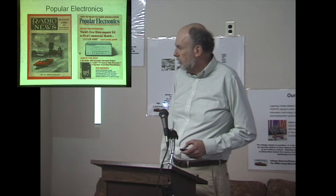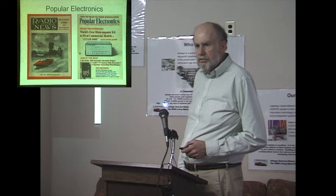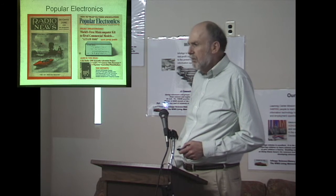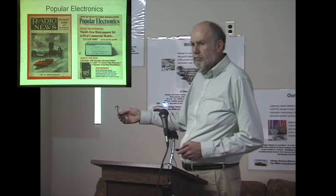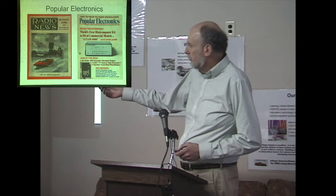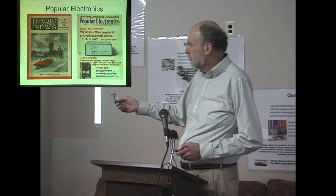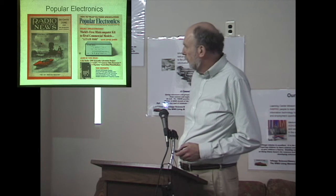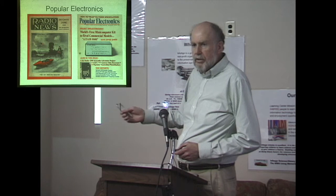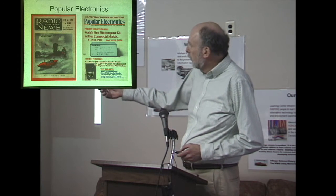Here is Popular Electronics, January 1975 — the most famous hobbyist magazine cover. Whenever they talk about Bill Gates, Paul Allen saw this magazine at Harvard Square, ran over and told Bill Gates they could write software for this, and they started Microsoft. MITS started in Albuquerque, New Mexico selling computers. This is a famous cover.